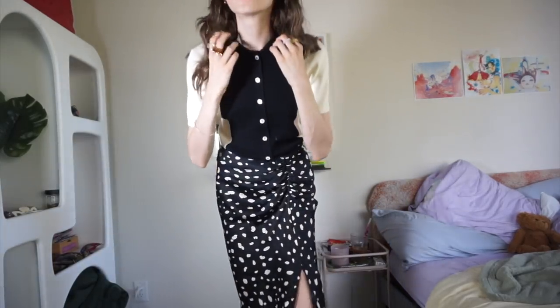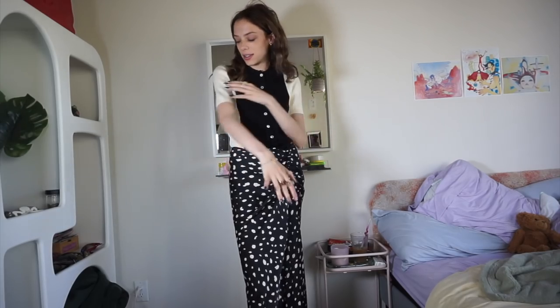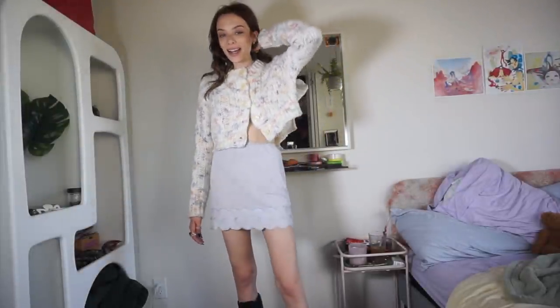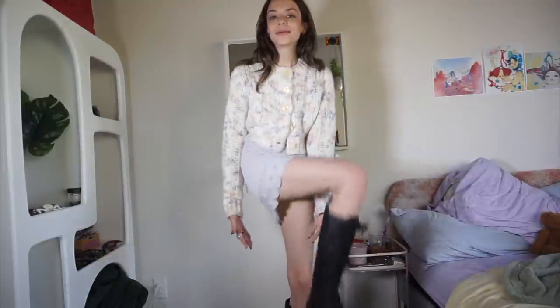Look 17 is a little classier — all of the colors match. A little black and cream moment. My top is this button-down collared short-sleeved ribbed blouse in cream and black from a brand called Social Work, and my skirt is a silky black long skirt with a slit, ruching, and cream polka dots.